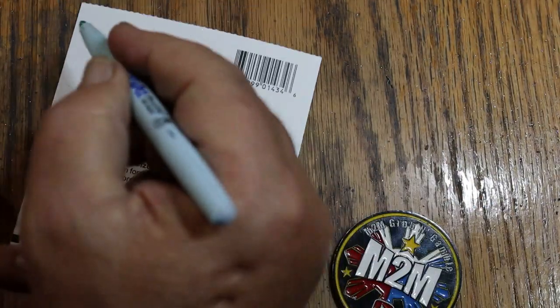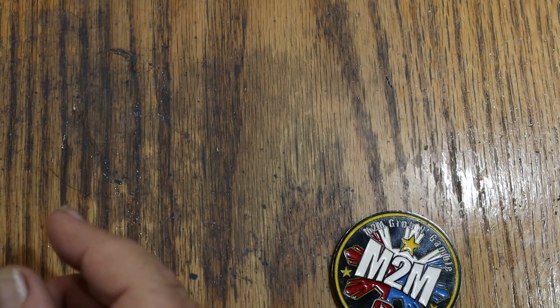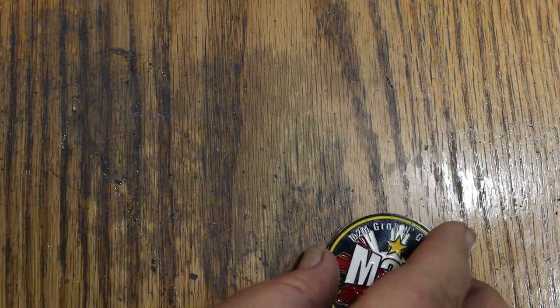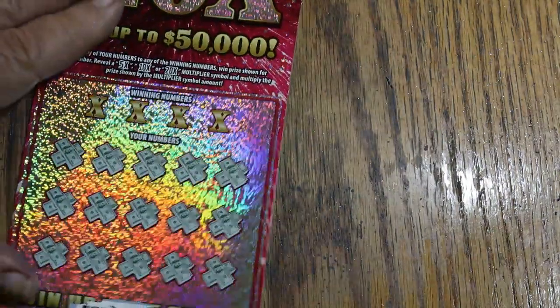5 bucks the hard way. Thank you, Arizona Lottery. Moving on — that was ticket 41. Then 42 lost. But we have ticket 43 here.